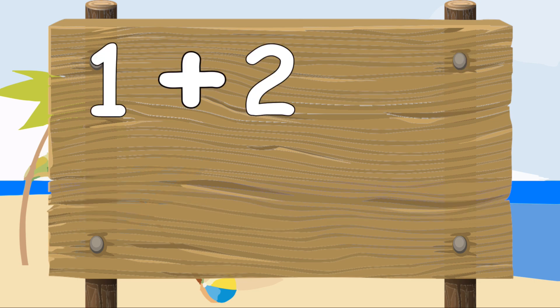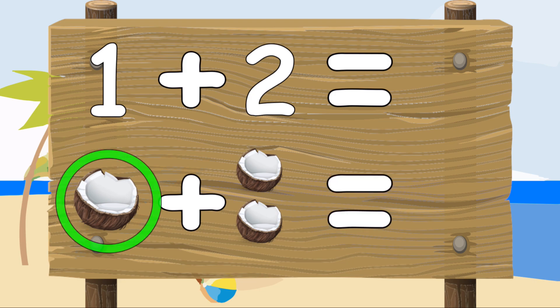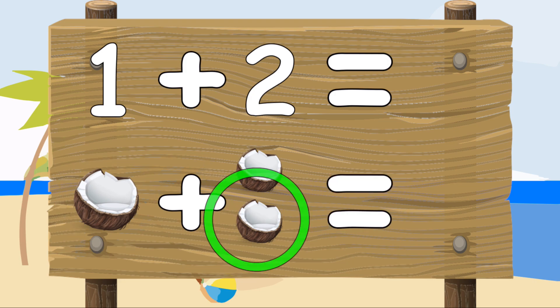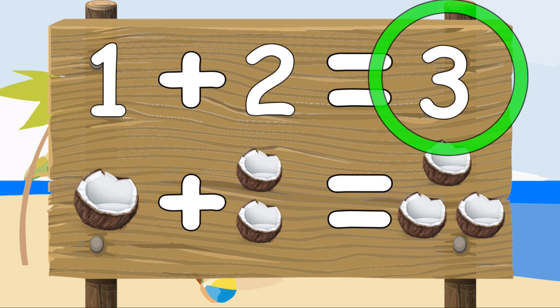One plus two equals — let's work this out. One coconut plus two coconuts equals one, two, three. Three coconuts. One plus two equals three.